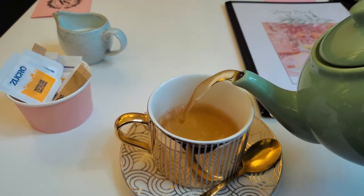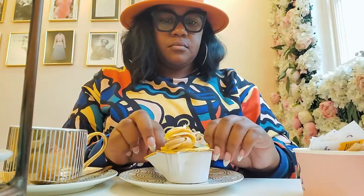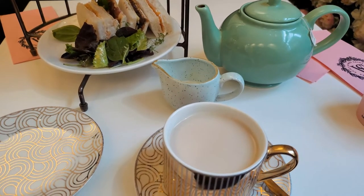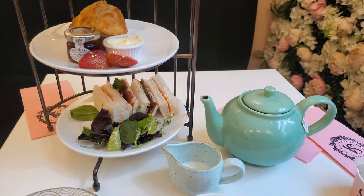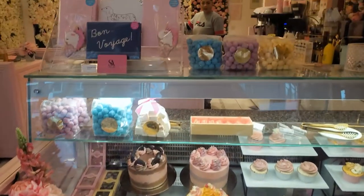Most importantly, the food is actually quite delicious. I went in for some afternoon tea and within my afternoon tea I got a tier of cupcakes, scones with clotted cream and jelly, and then some finger sandwiches. I also got some Earl Grey tea and it was just done so well and delicately. I highly recommend this place — you'll have a great time.